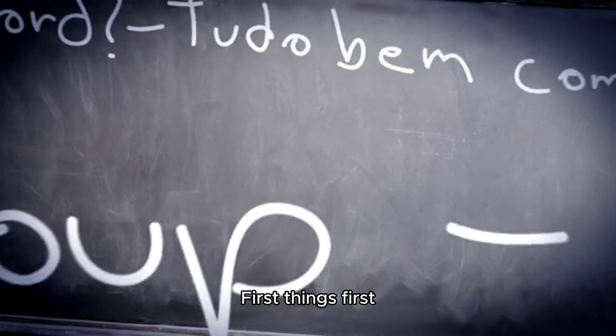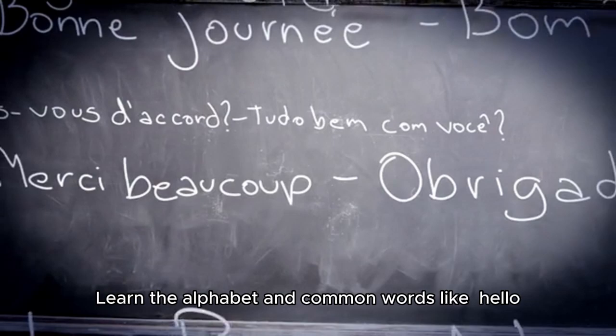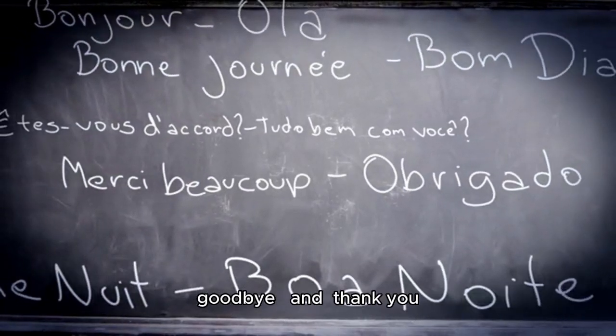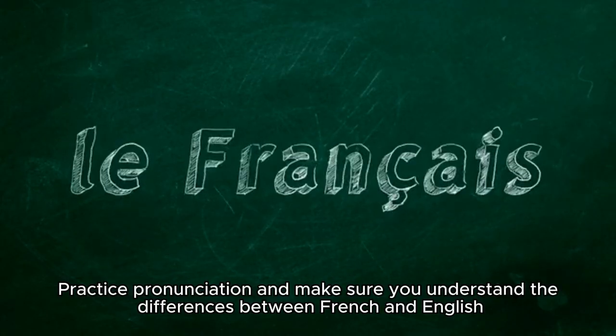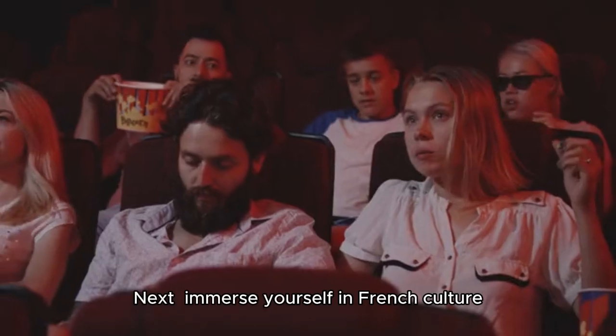First things first, let's start with the basics: learn the alphabet and common words like hello, goodbye, and thank you. Practice pronunciation and make sure you understand the differences between French and English.